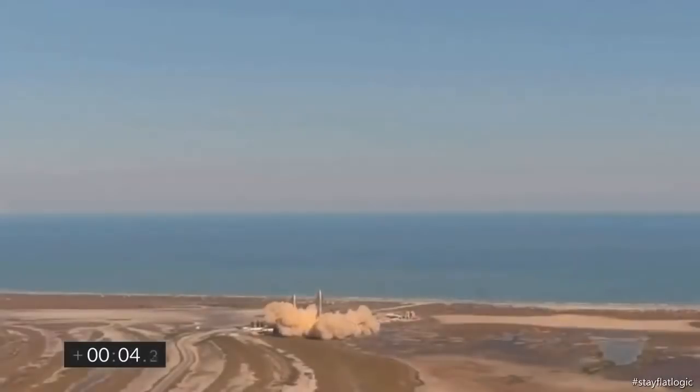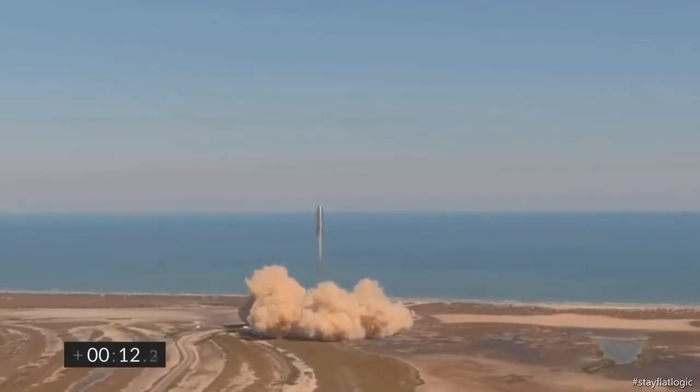The first video we're going to look at is from Stay Flat Media 7. This is one of those people that can't even be bothered to talk in their videos. They're showing us a rocket taking off. Why exactly? I thought this was about Mars.